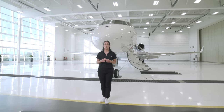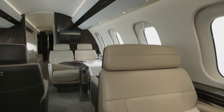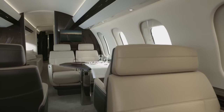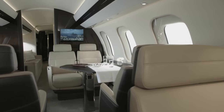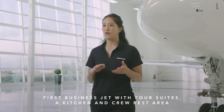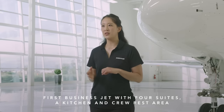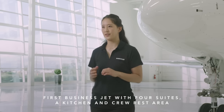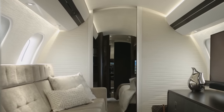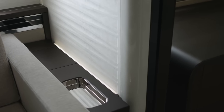Each suite on the Global 7500 aircraft has three windows on either side, meaning each seat is aligned with a window and each table is also aligned with a window. With equal window spacing in each zone, the Global 7500 aircraft's four suites, kitchen, and crew rest area can be personalized to each customer's specific tastes and desires — and that includes the addition of privacy bulkheads. Choose them or remove them. The choice is yours.